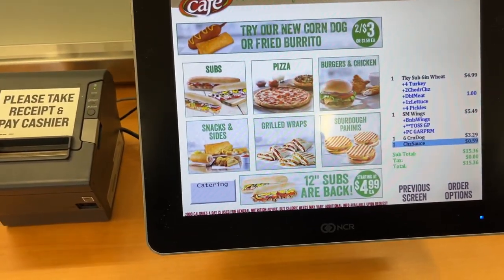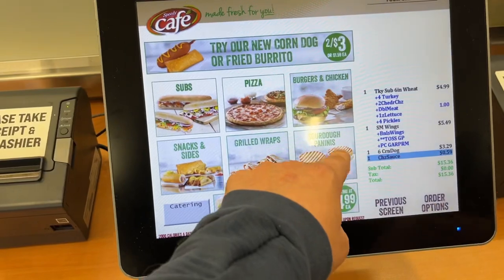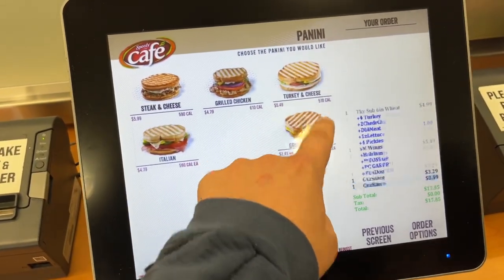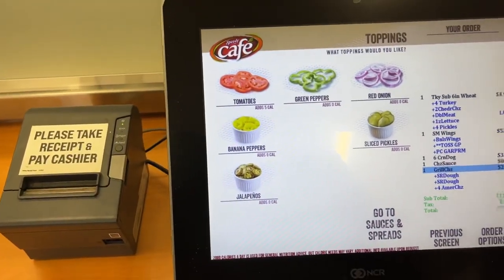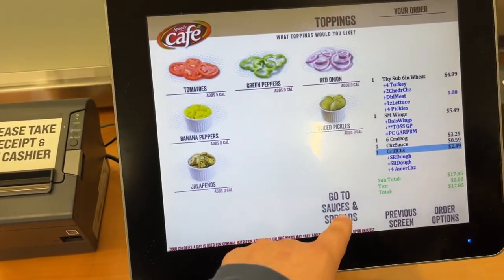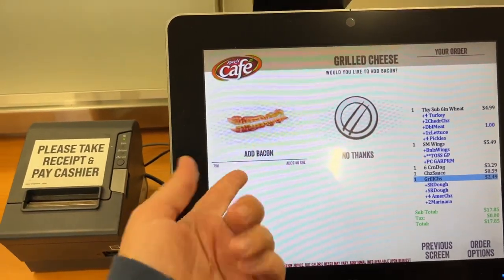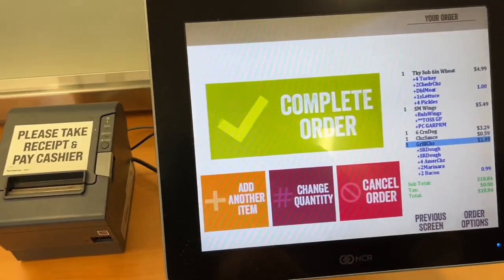We'll get one more thing — a sourdough panini. They have a grilled cheese panini for only $2.49, which is pretty crazy. We'll try that. We'll do American cheese, keep it basic, dip it in marinara sauce. We can also add bacon for only 79 cents — let's do that. We probably made this the most expensive meal ever at the Speedway, but that's the complete order.